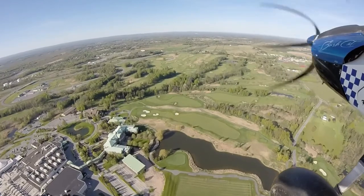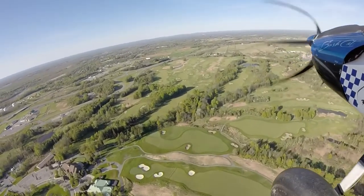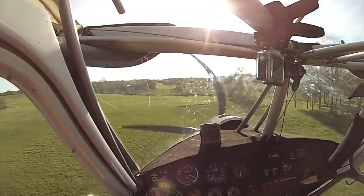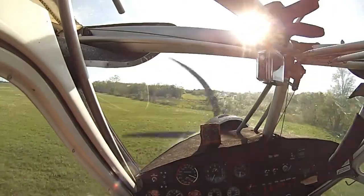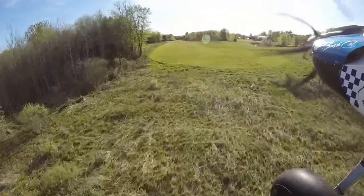Headed for home — a little high, a little fast. A little hard forward slip: right rudder, left aileron, and sink the airplane down to the end of the runway. As we get down here, I notice there's some geese on the runway.